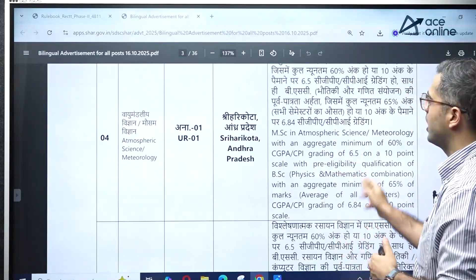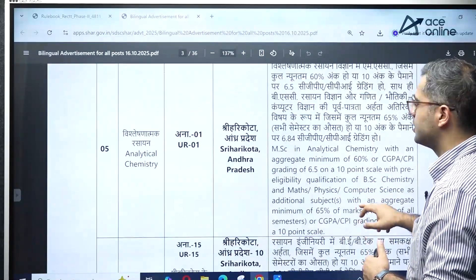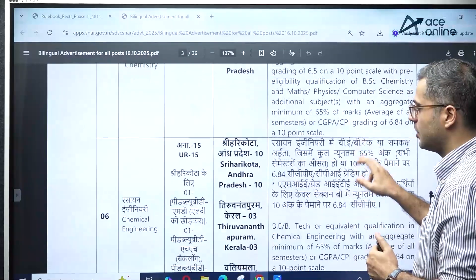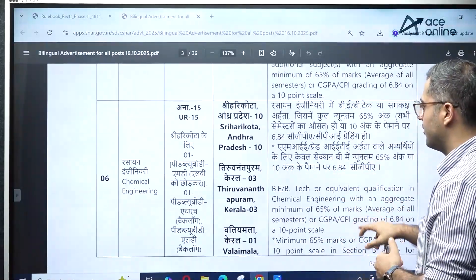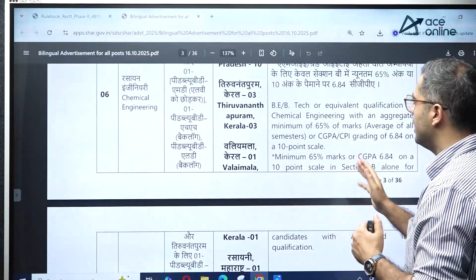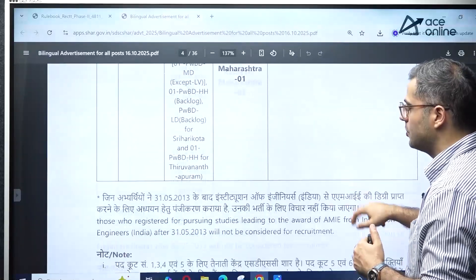For atmospheric science and meteorology, you need MSc in atmospheric science and meteorology, with 65% criteria. For analytical chemistry, you need MSc in the required domain with the same criteria. For chemical engineering, you need BE/B.Tech in the required domain, and the 65% criteria applies as well.